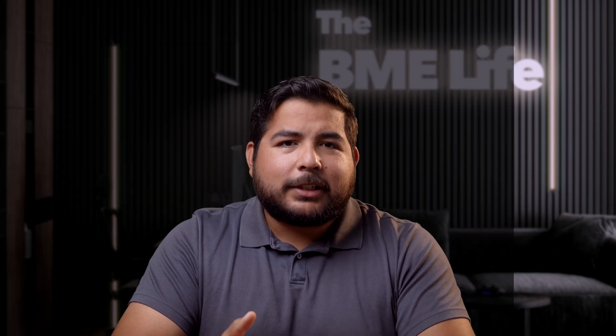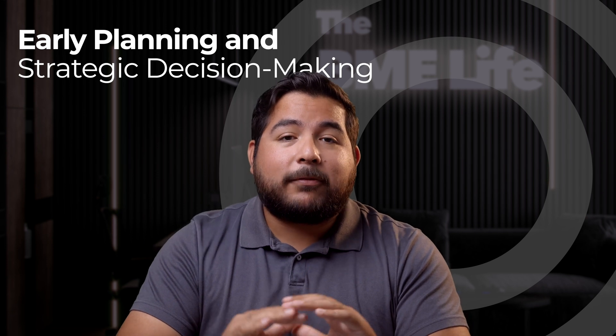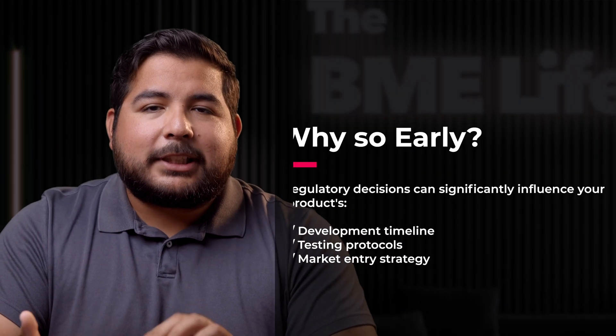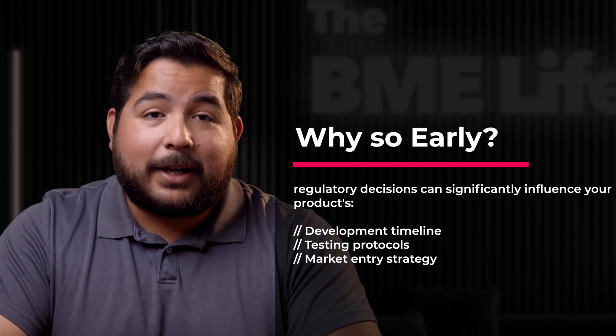The journey begins early in the product development phase. It's essential to initiate discussions on regulatory pathways even before finalizing your device design. Why so early? Because regulatory decisions can significantly influence your product's development timeline, testing protocols, and market entry strategy.